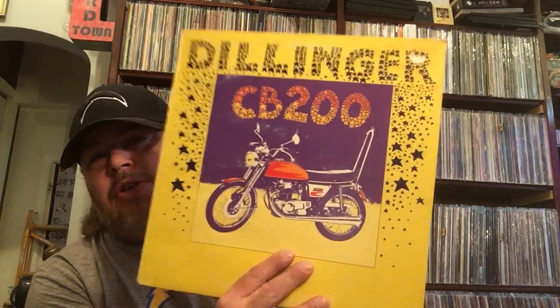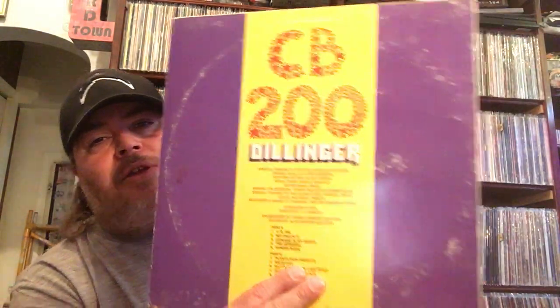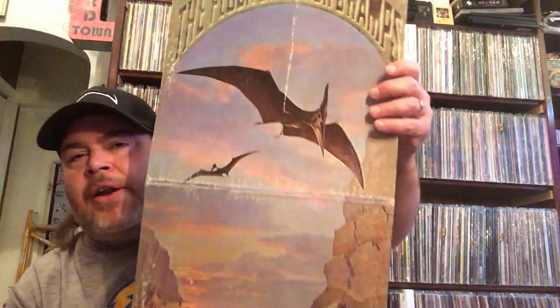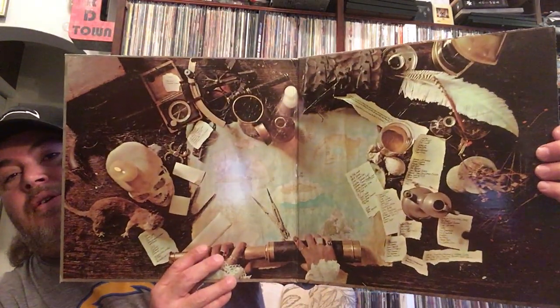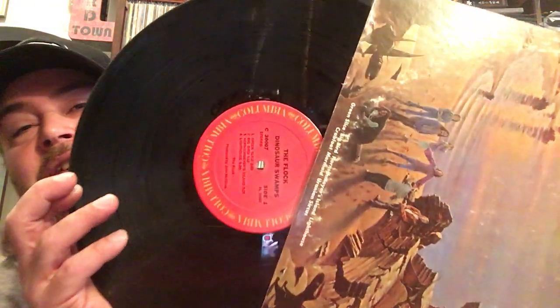And then we got Dillinger CB 200. Somebody showed this in the VC and I saw it, that's why I grabbed it — I can't remember who it was, but I remember somebody showing this and talking about it. It's a reggae record, so that's pretty cool. The same with this — a lot of these are blind buys I got because of VC members. And this might have been Brian, Cosmic Brian, that showed this. This is The Flock with Dinosaur Swamps. Pretty cool gatefold. It might not have been Brian but I think it was. There's the inner sleeve.